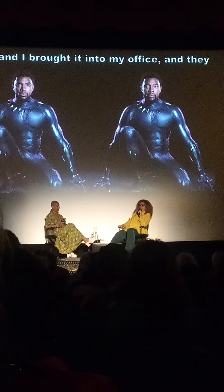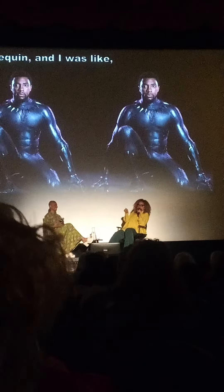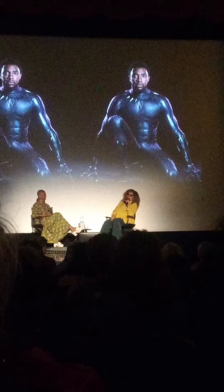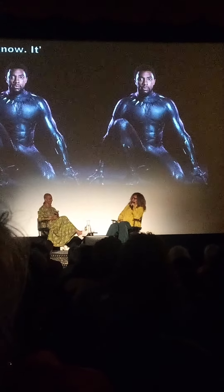They put it on a mannequin, and I was like, belt pull — really? And I said, bring Chadwick in, let's have him put the suit on. It was one way to get Chadwick in your office.